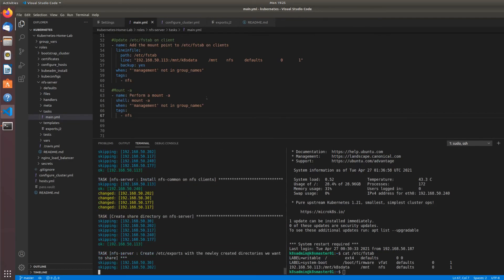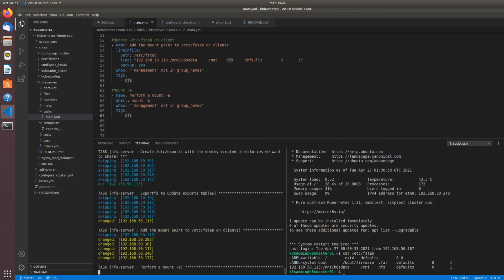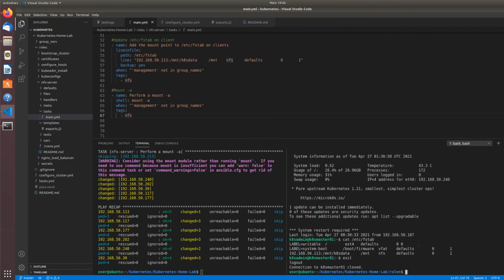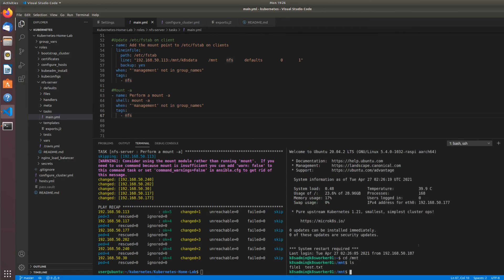I'm done building that playbook — I sped it up in the video but it took about 10 minutes to build from scratch. I'm running it now for the first time and it looks like it's going well — adding the mount point to fstab. Looks like it's done. I already configured master01 manually, so let's check worker01. Looking at /mount — it worked! That's all we needed. Stay tuned for the next video where we deploy an app in the Kubernetes cluster and use a persistent volume claim to mount our pods to the NFS share.